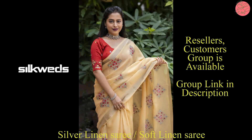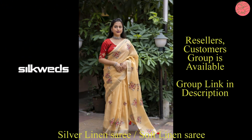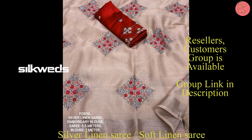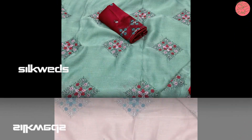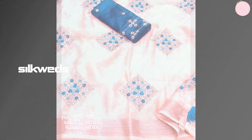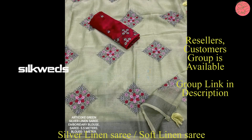These linen saris have very attractive embroidery work in premium quality. They are fast-moving and trending saris. These linen saris are powered with a very beautiful and attractive blouse with embroidery work. We are directly dealing with the manufacturers of linen saris and providing these saris at very affordable prices.